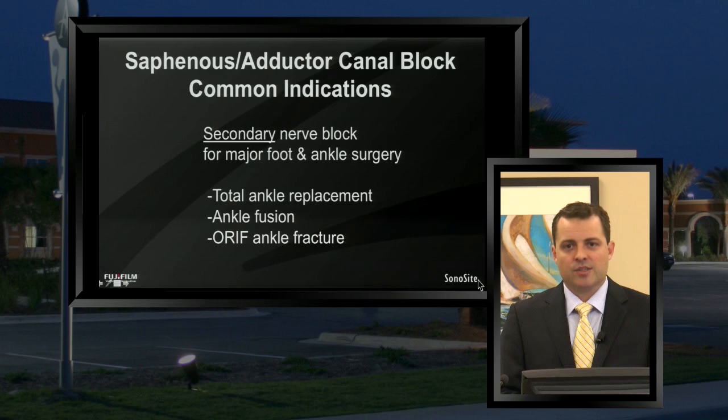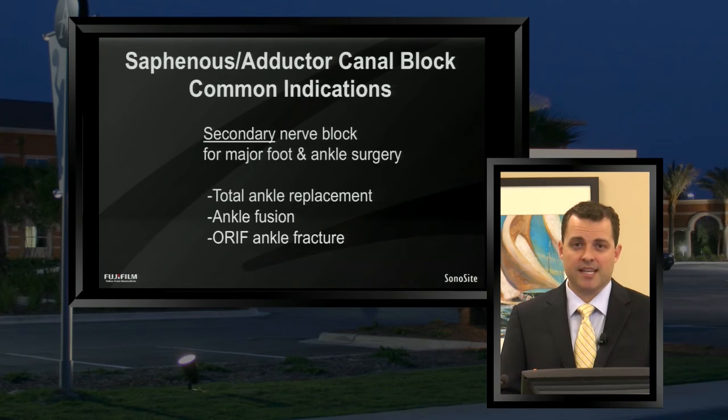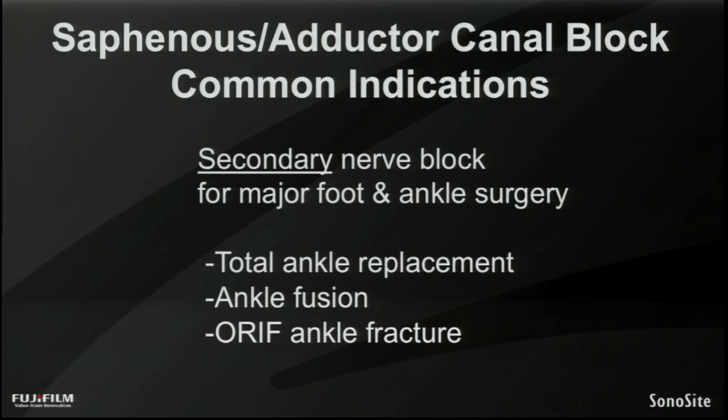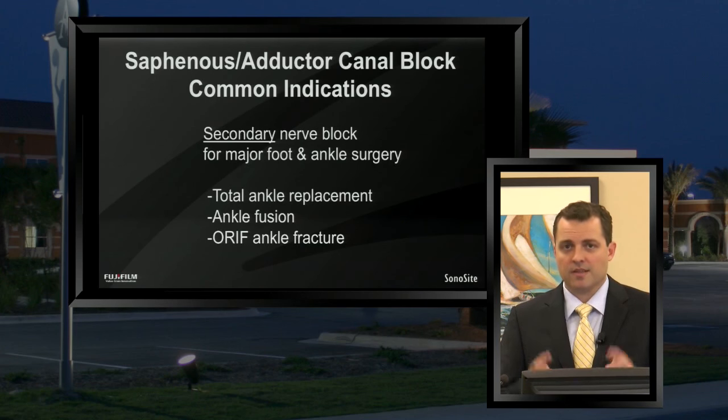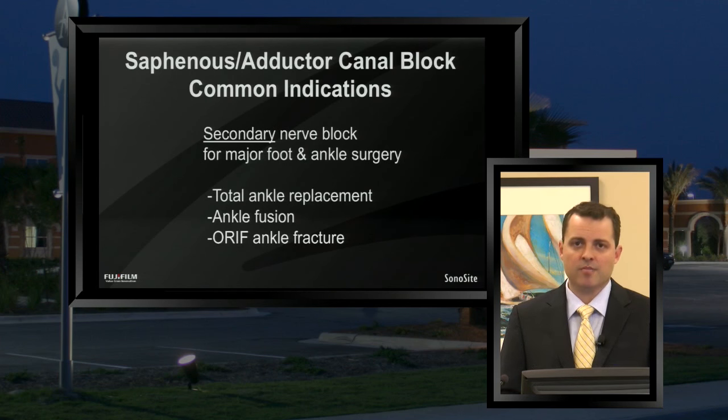Now the indications for the adductor canal block — this is where you consider the block as two different types depending on the indication. The first indication is for the medial component of the calf and medial ankle, where it is considered a secondary nerve block. The concept of a secondary nerve block is that it's the second most important nerve innervating that part of the body. For the foot and ankle, the primary nerve block — the 'money block' — is your sciatic nerve, and the secondary is the saphenous nerve, covering only the medial component of the calf and medial ankle.